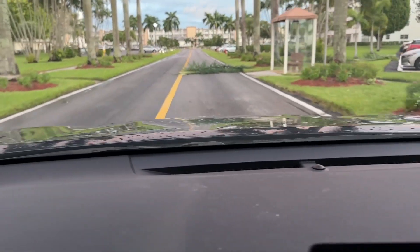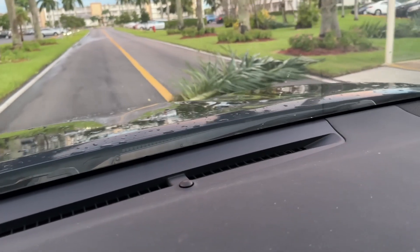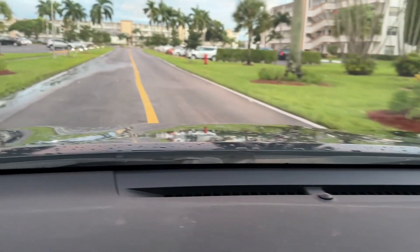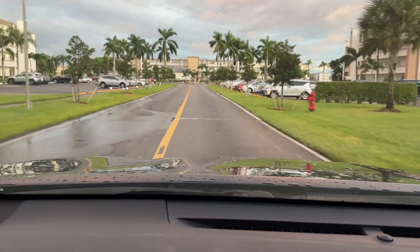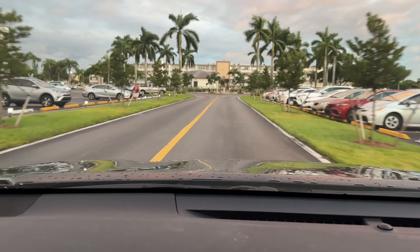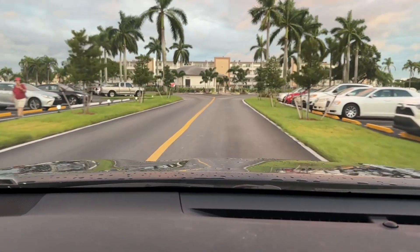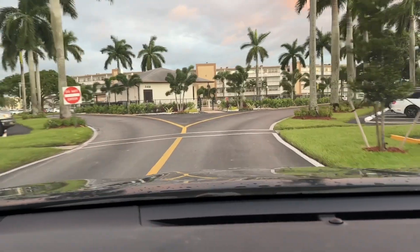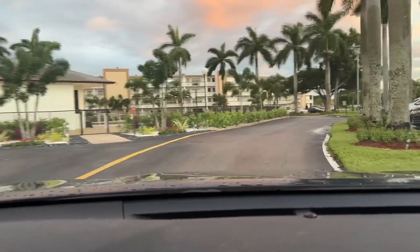This is Cornwall Drive. There's a palm frond. We're heading all the way down to the north end of Cornwall Drive, going past Cornwall Satellite Pool now.